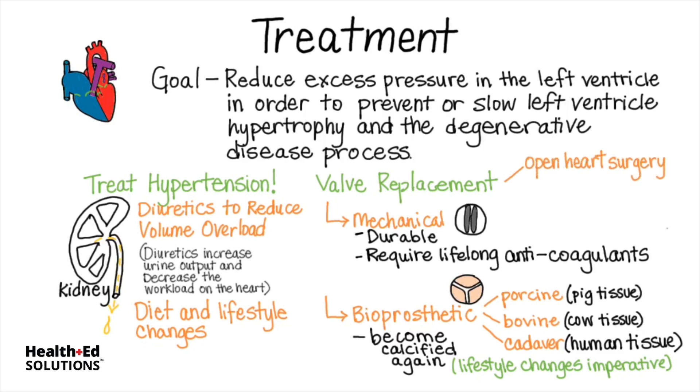Open-heart surgery for valve replacement has been the mainstay since the 1960s, but in recent years, more patients are able to have a less invasive valve replacement called a transcatheter valve replacement, in which a catheter containing a new valve is threaded up through the femoral artery all the way to the aortic valve.